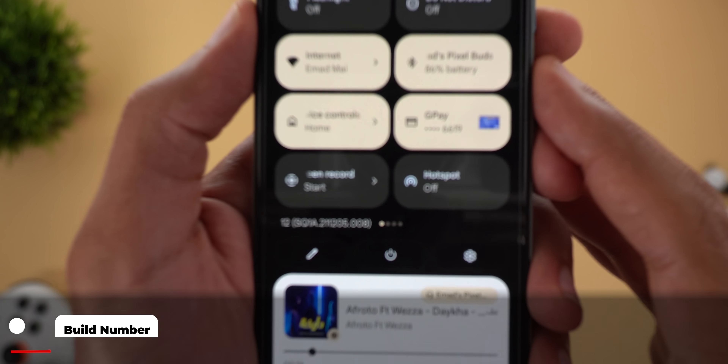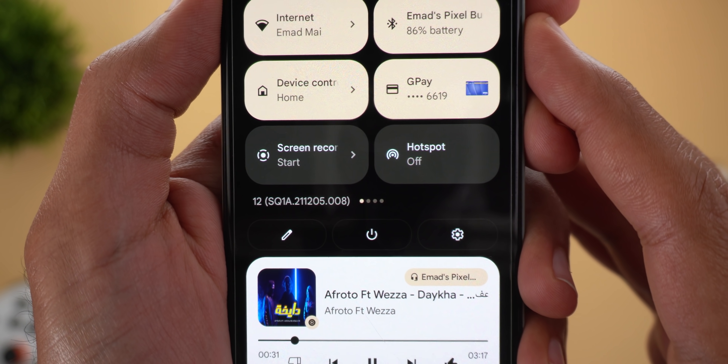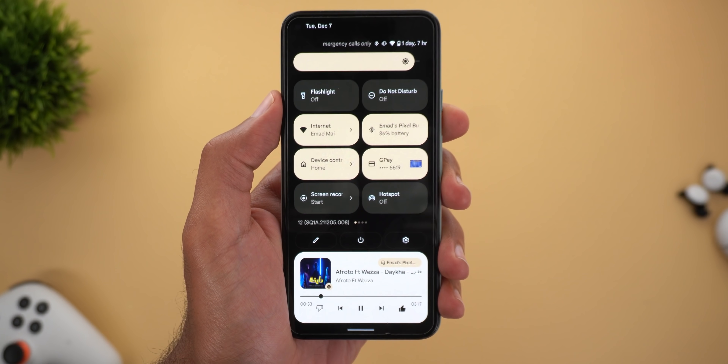I installed the update only on my Pixel 5, so let's take a quick look at the build number: SQ1A.211205.008. Now let's take a look at the new features.